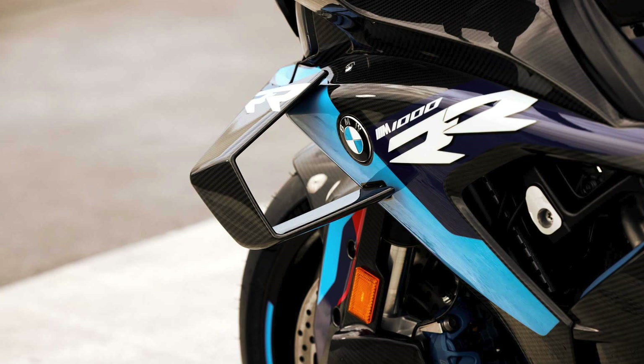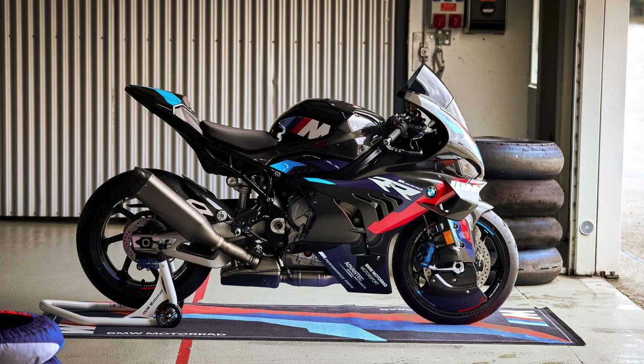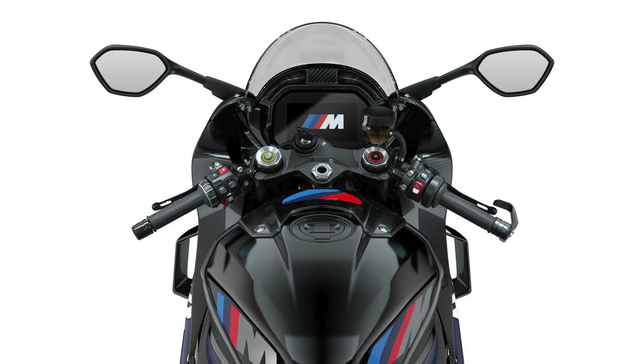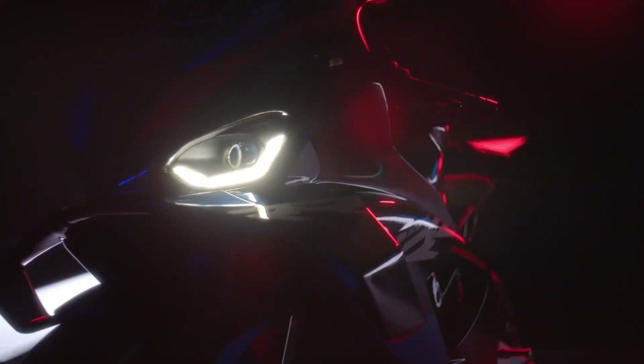Adjustability also stands front and center with seven ride modes — Rain, Road, Dynamic, Race, and Race Pro 1 through 3 — two throttle profiles, three-level engine brake control and drag torque settings. A 6-axis IMU also facilitates cornering-dependent traction control and wheelie control.